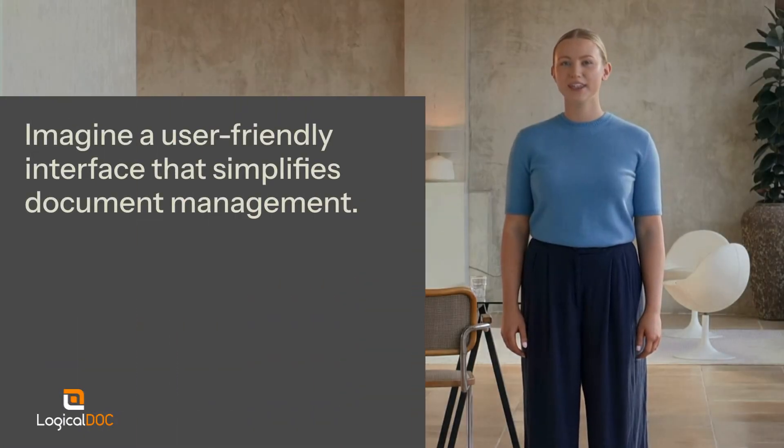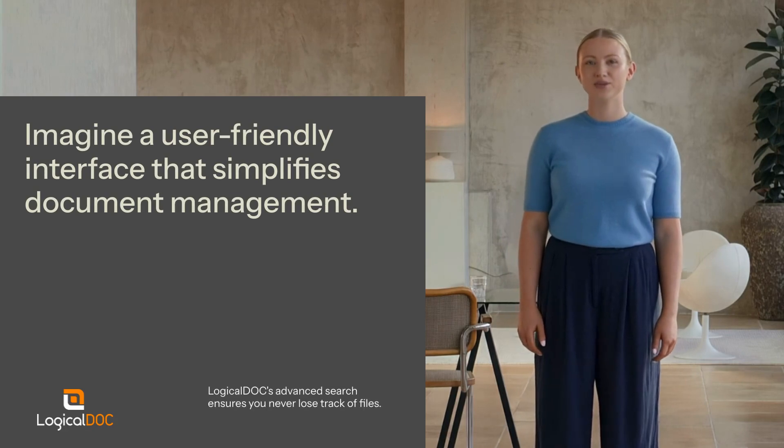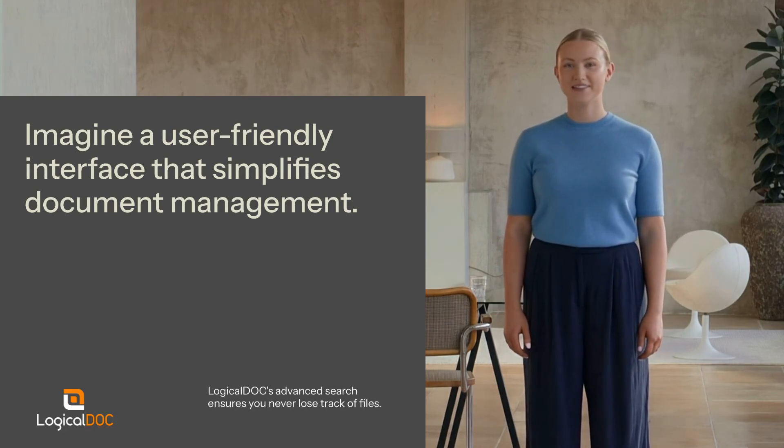Imagine a user-friendly interface that simplifies document management for everyone. LogicalDoc's advanced search capabilities ensure you never lose track of important files again.